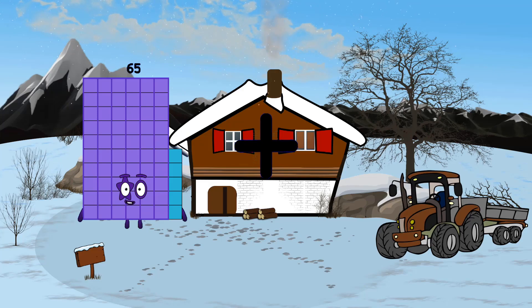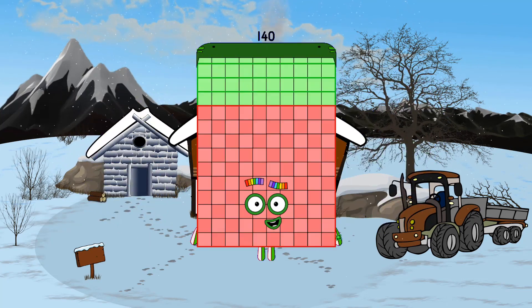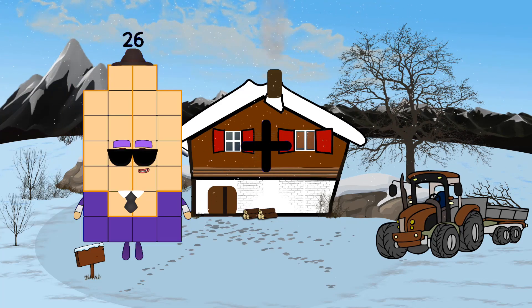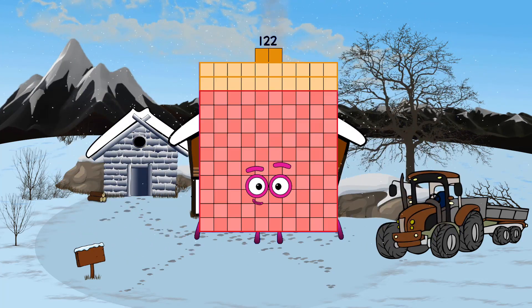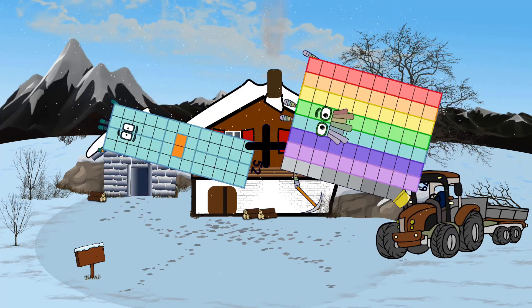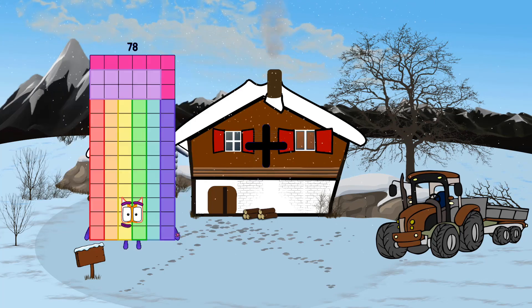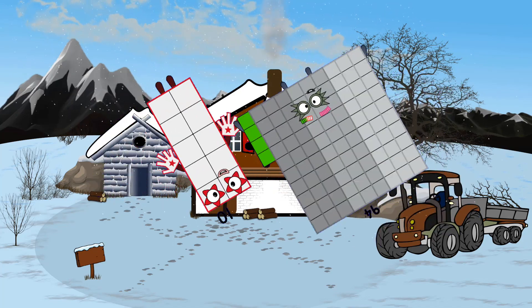65 plus 75 equals 140. 26 plus 96 equals 122. 52 plus 79 equals 131. 10 plus 94 equals 104.